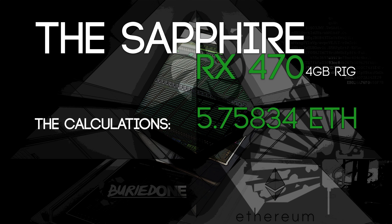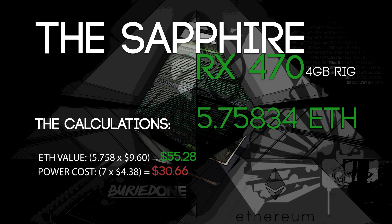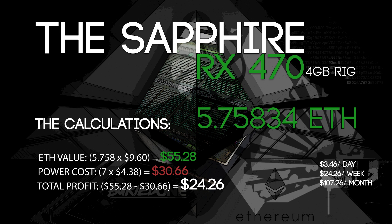5.75 Ethereum within a week — the ETH value at that moment was $9.60, so it was only $55.28 worth of Ethereum mined within the week. The power cost is seven times the daily cost we calculated, coming to $30.66 within a week. It's pretty expensive, but the total profit was still a very nice $24.26, which equals $3.40 a day, $24 a week, and $107 a month.